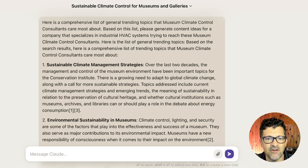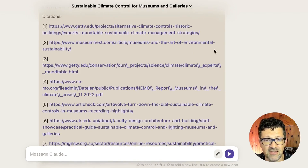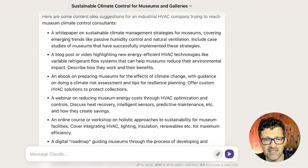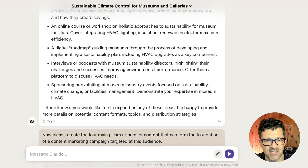I pulled that in and said: 'Here's a comprehensive list of trending topics. Based on this list, please generate some content ideas for a company that specializes in industrial HVAC systems.' This did a great job pulling in those trending topics. You can see what's beautiful about Perplexity — all of this was copied and pasted from it, with all the links included. Anthropic's Claude then pulled together ideas like a white paper on sustainable climate management strategies, an e-book on preparing museums for the effects of climate change, and more.